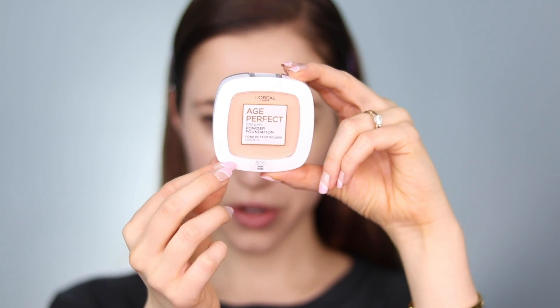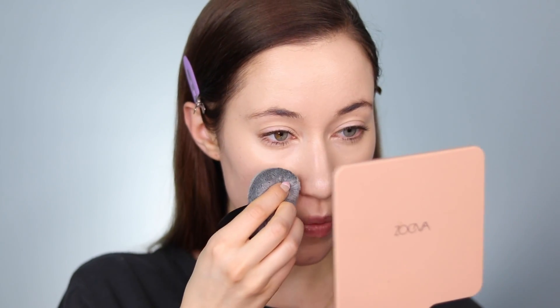Here we are with just foundation and concealer — I'm really impressed with how things look right now. The line also has this creamy powder foundation, and I'm assuming it's going to add a little more coverage. I grabbed the shade 300 Ivory and I want to use this mainly in the t-zone where I tend to get oily. I'm flipping the Blendiful over and dipping right into the product, then applying it right in the t-zone.